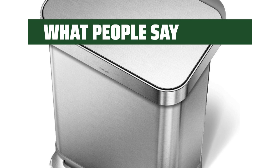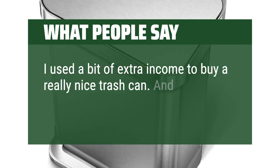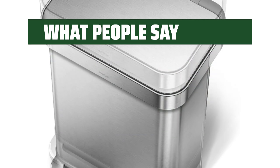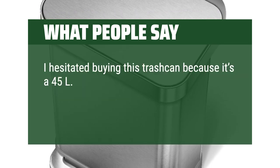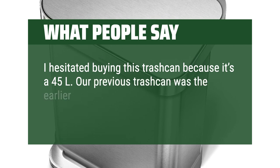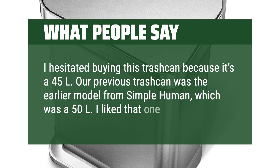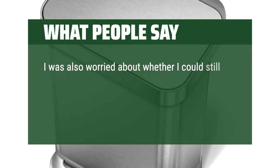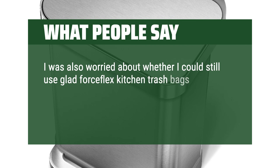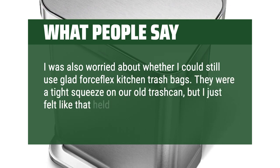What people say: I used a bit of extra income to buy a really nice trash can, and I am thrilled with it. I hesitated buying this trash can because it's a 45L — our previous trash can was the earlier model from SimpleHuman, which was a 50L, and I liked that one a lot. I was also worried about whether I could still use Glad Force Flex kitchen trash bags. They were a tight squeeze on our old trash can, but I felt like that held them on better.